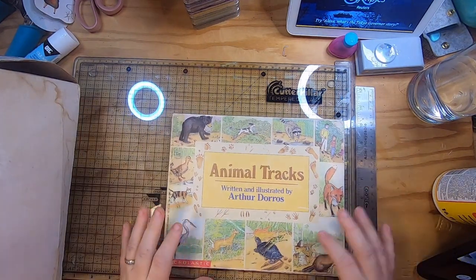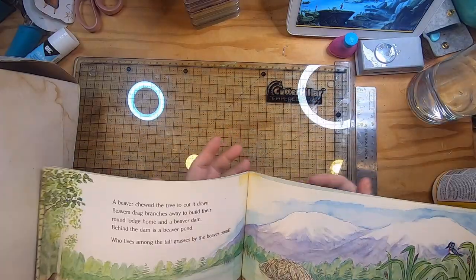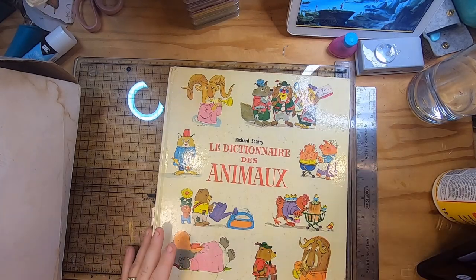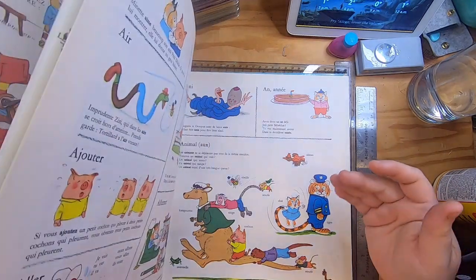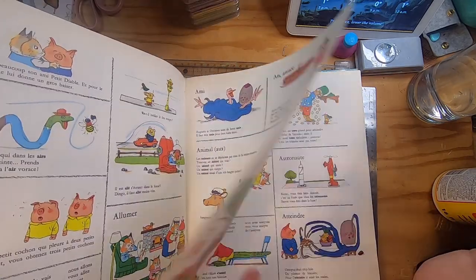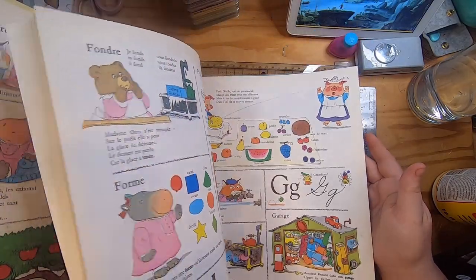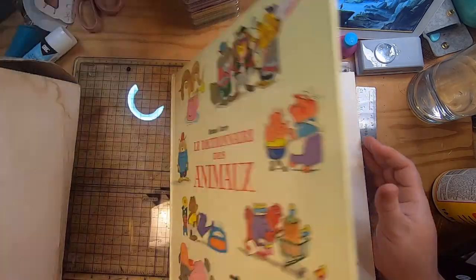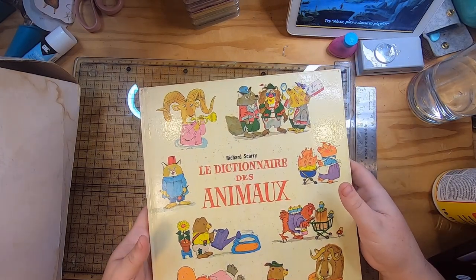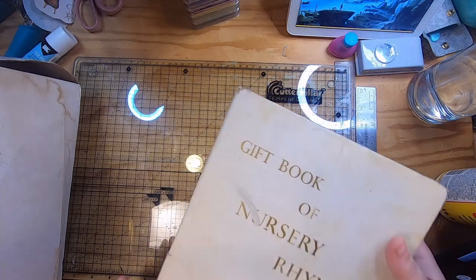"Animal Tracks" is another one I want to read with my daughter — it's about different animals and their prints in the sand. Then I found another Richard Scarry, a French animal dictionary — another one I didn't have and it's really nice. I think I have the English version or something similar, but not exactly, because Richard Scarry books often share themes and pages. I definitely don't have a French one.